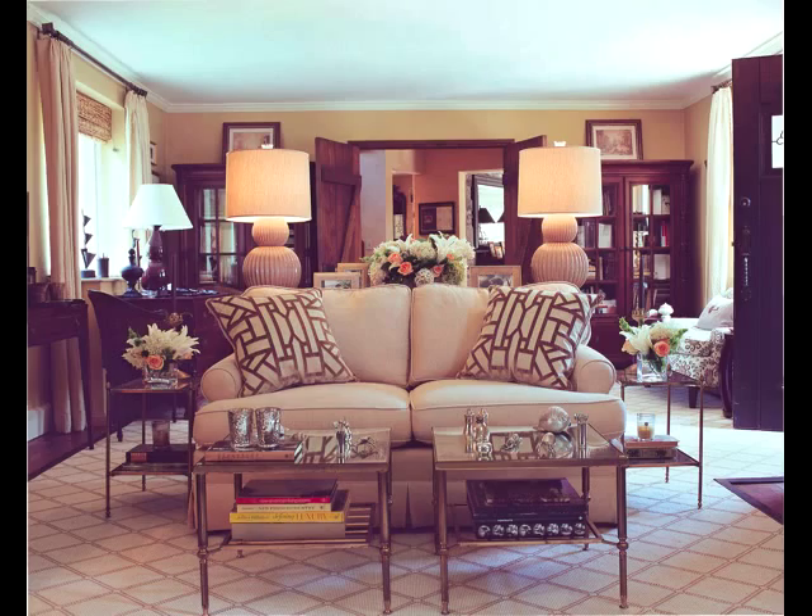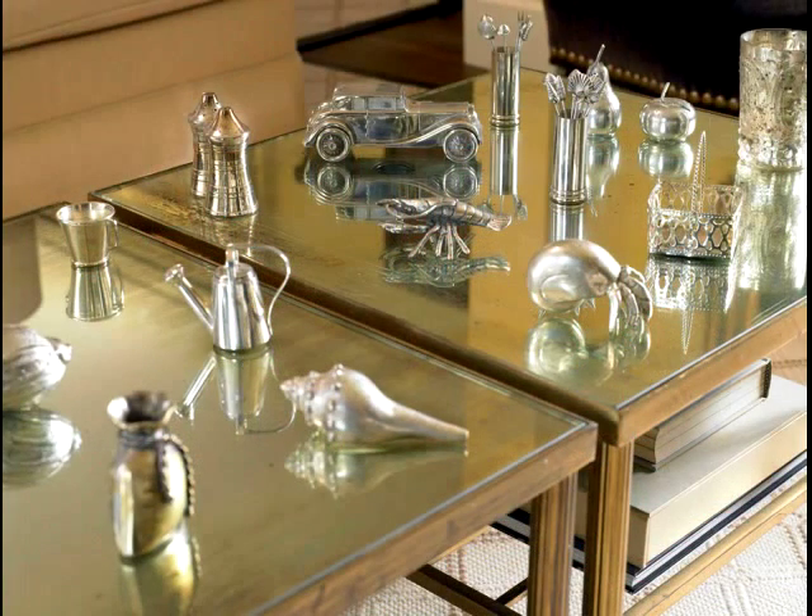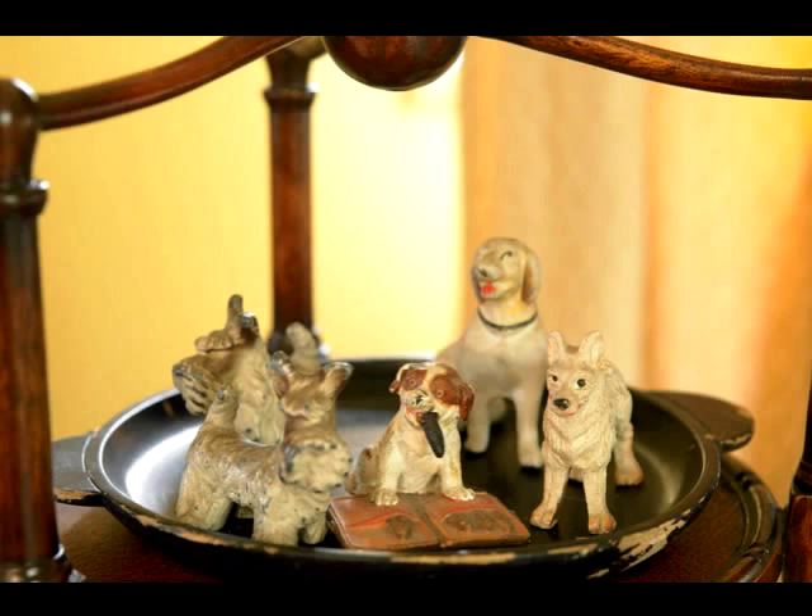Our living room is small but cozy, filled with personal collections such as silver pieces, old and new, that when you group together really can make a statement. Even miniature dogs that I find at flea markets all over the country have a place of honor in this room.